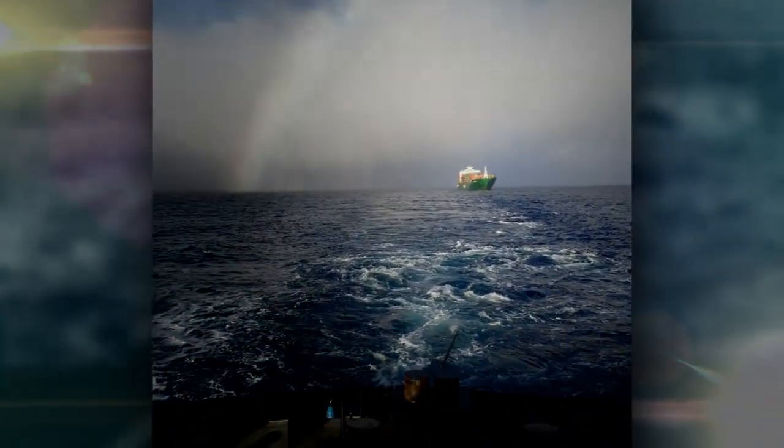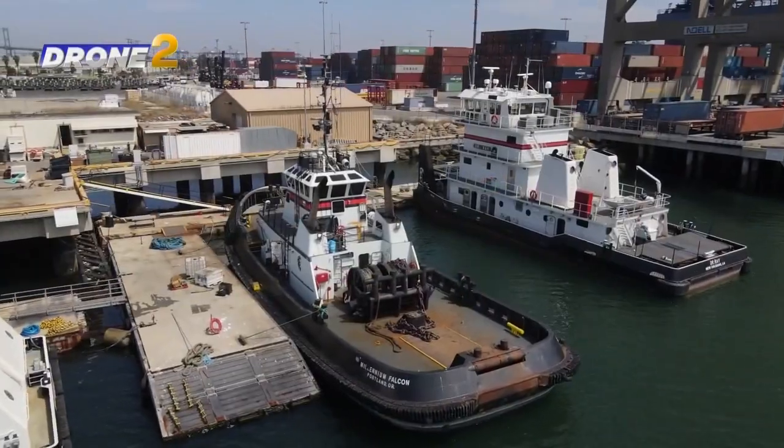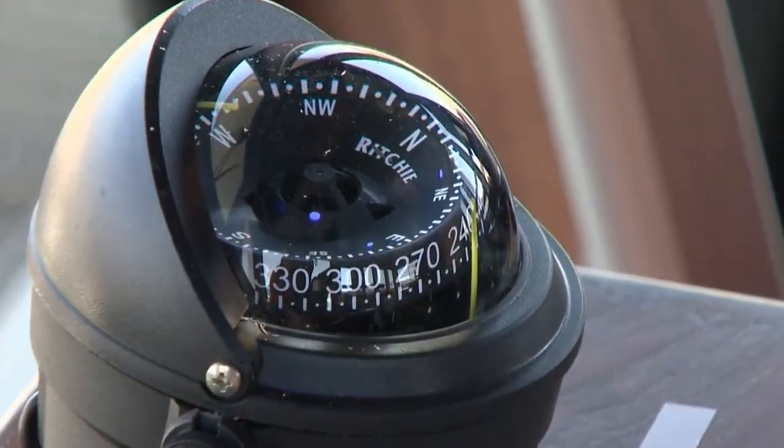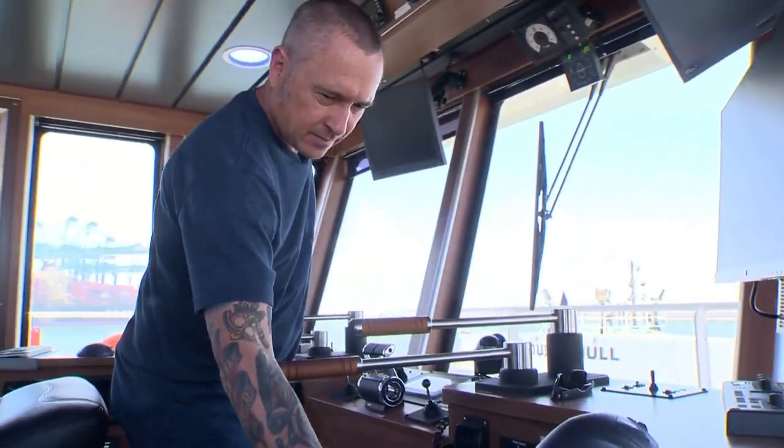The ship rescues are the most exciting. If a ship breaks down at sea and it's not a dire emergency, they go out to different tugboat companies, get estimates and bids to do the rescue. When we get those, we'll go out, say, 1,000 miles to sea, connect up to a ship, and tow it all the way back into port.